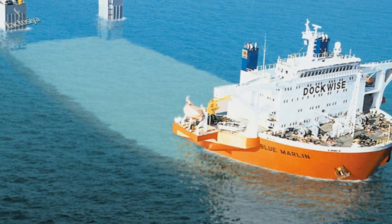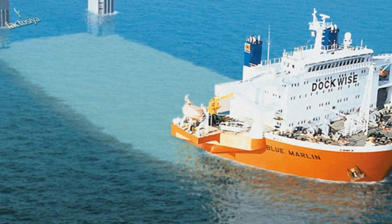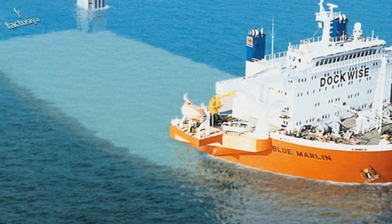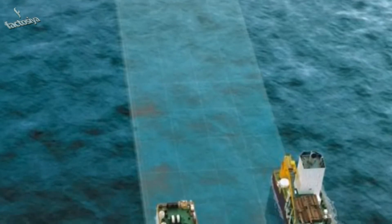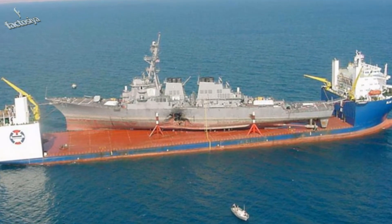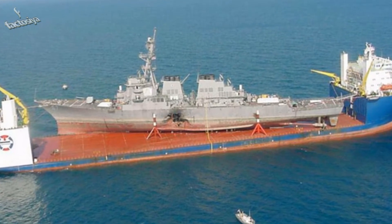This is the Blue Marlin ship. It is designed for heavy lifting and transport across the world. Here it is fully submersed, ready to pick up a load. The ship is 712 feet long and weighs in at 56,000 metric tons. A heavy lifting ship is a ship that can move things that no other ships in the world can even touch. It boasts 17,160 horsepower, giving it the power it needs to move such massive objects.